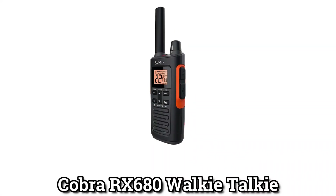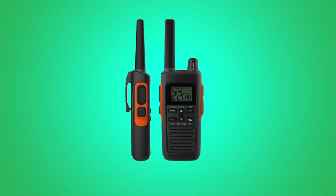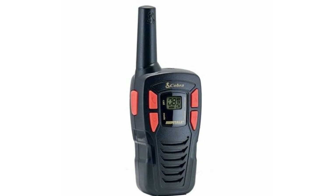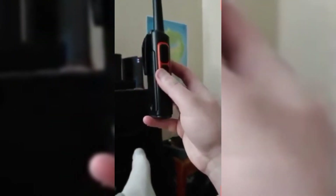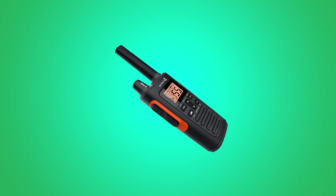Cobra RX 680 Walkie-Talkie: The quality of Cobra products is known all over the world, and the RX 680 adds to this reputation. It is one of the best survival walkie-talkies because it has a frequency range of 38 miles. The walkie-talkie can pick up UHF and FM signals well enough for stable, high-quality broadcasting. You have access to 60 preset channels, 2,662-channel combinations, and 121 privacy codes so that your connection is stable and interference is kept to a minimum.